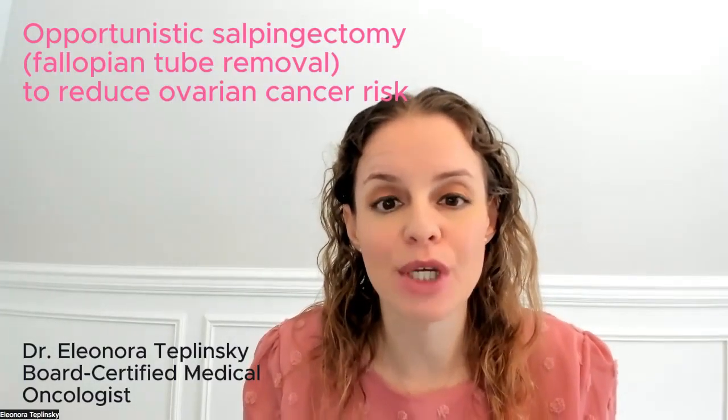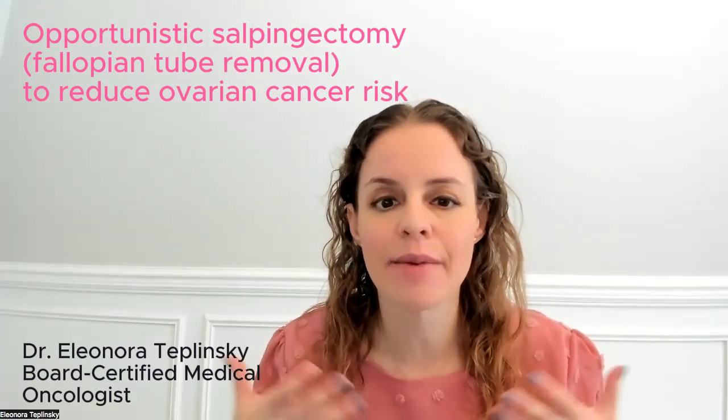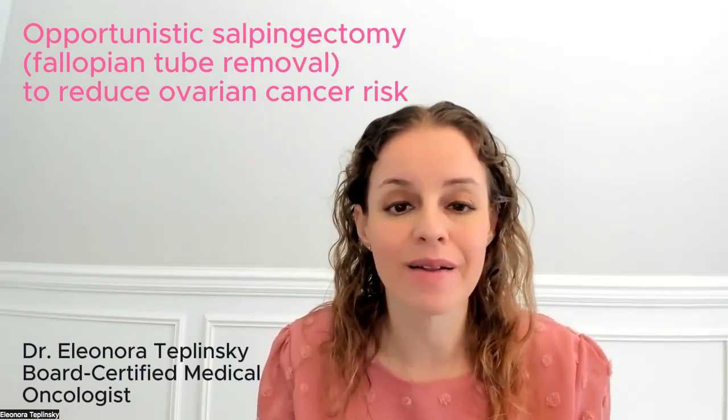Let's talk about opportunistic salpingectomy to reduce ovarian cancer risk. I'm Dr. Eleanor Toplinski, a board-certified medical oncologist specializing in the treatment of breast and gynecologic cancer.